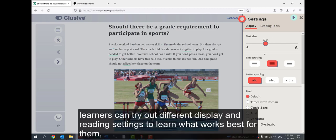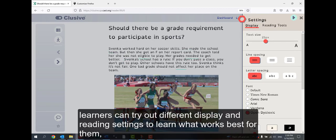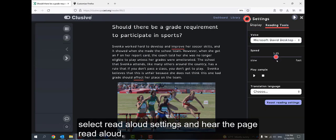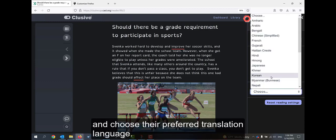From the settings panel, learners can try out different display and reading settings to learn what works best for them. Select read aloud settings and hear the page read aloud. Learners can also choose their preferred translation language.